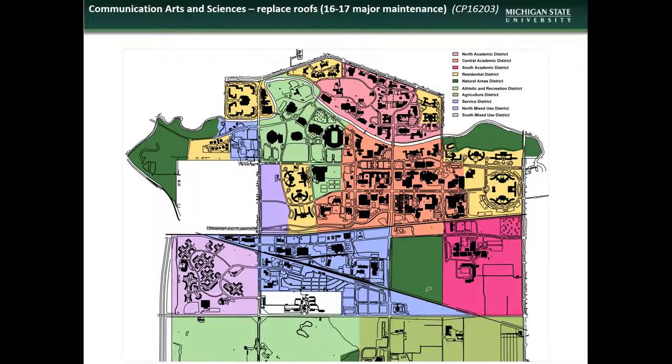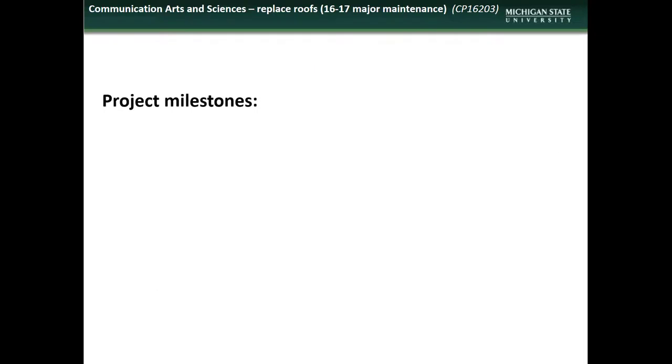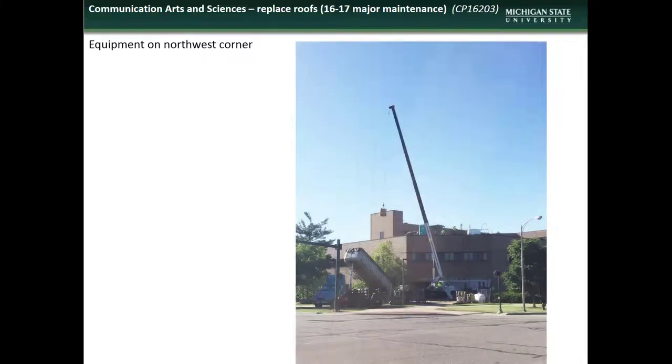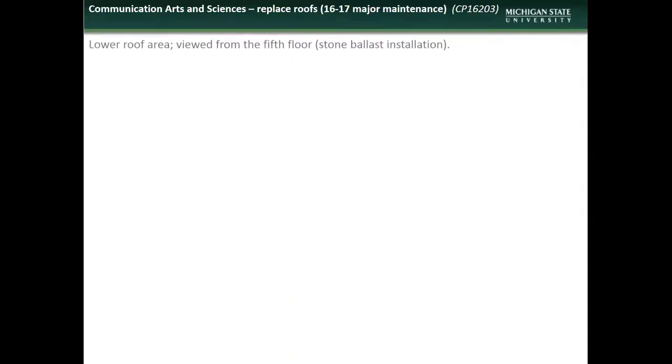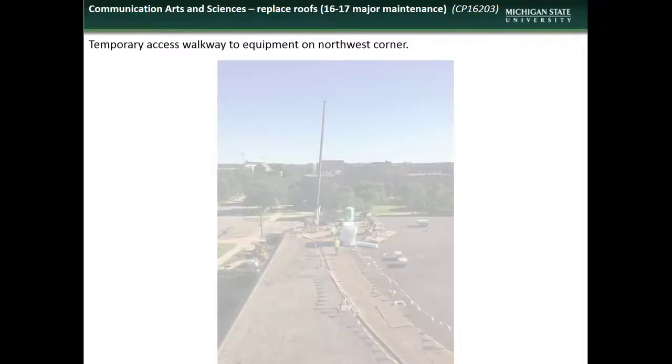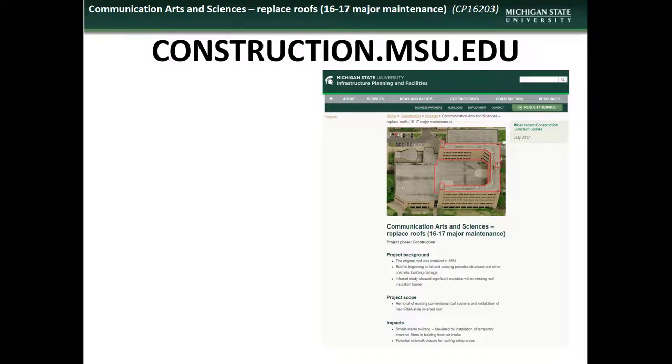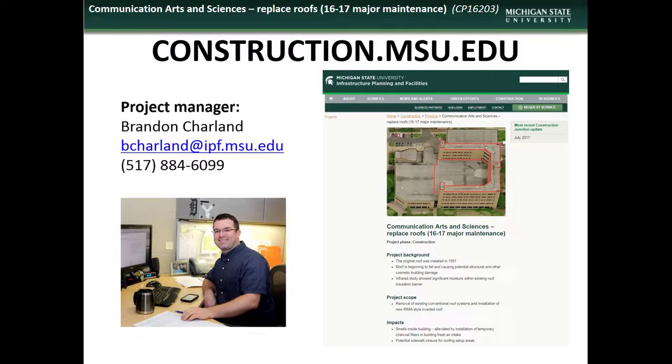Next we have an update on the Communication Arts and Sciences roof replacement project. ComArts is located in the Central Academic District. Accomplishments during the month of June included the completion of the lower roof area. Any prolonged periods of inclement weather could impact the construction schedule. Here are some shots of the equipment staged at the northwest corner, the completion of the lower roof area, and the temporary walkway installed to transport materials from the staging area to the current work area. If you have comments, questions, or concerns regarding the ComArts roofing project, contact the project manager Brandon Sharland.